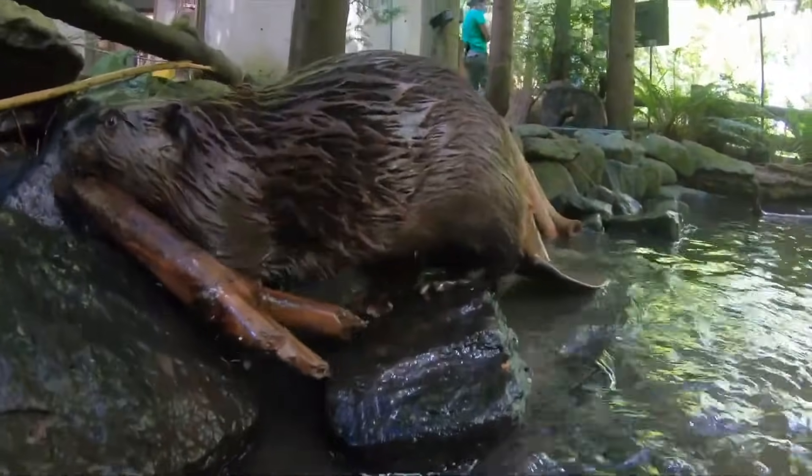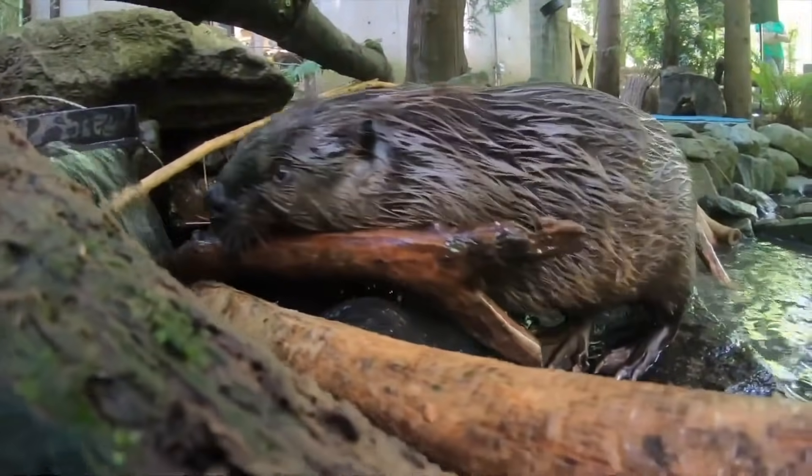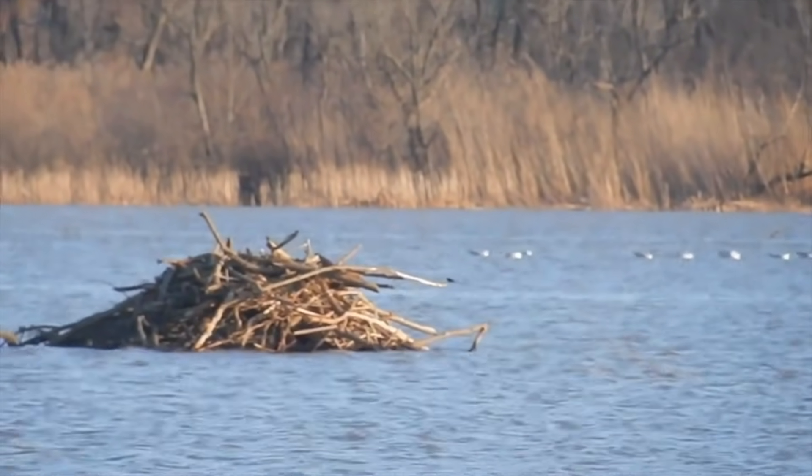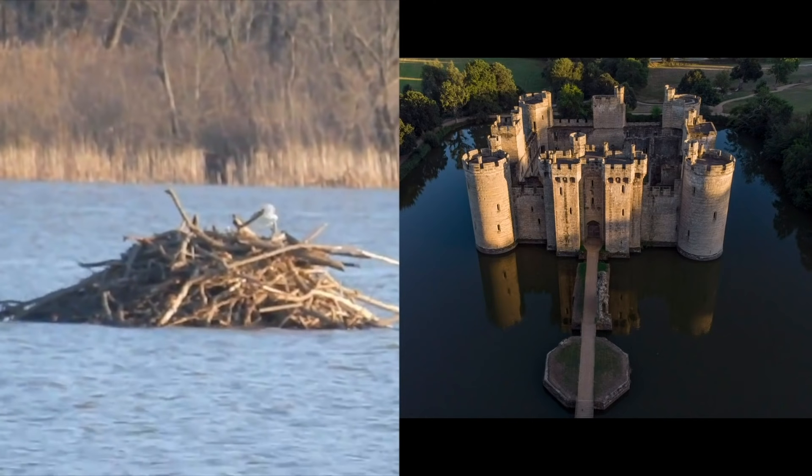So in summary, beavers build dams to stop the flow of rushing rivers so they can create safe ponds to build their lodges on. Since these lodges are surrounded by water, the beavers who live there are a lot safer from predators. That's all for this week's question — thanks Mateo for asking it.